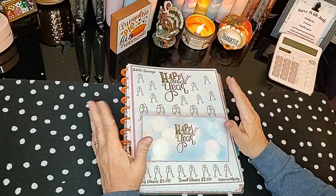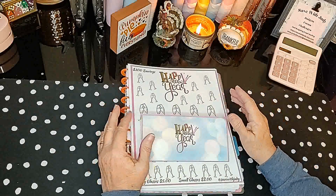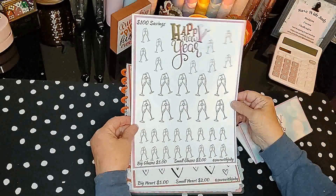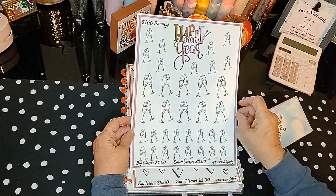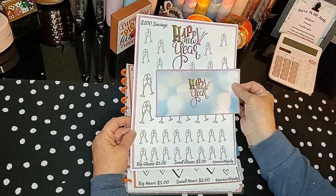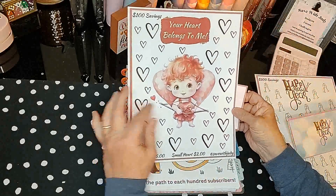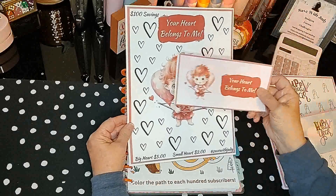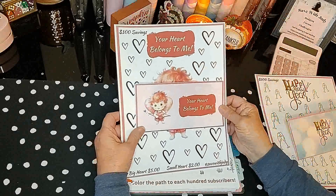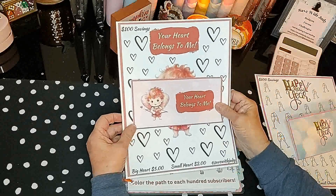I have some new items in my shop. I've done a couple of full-page challenges now. First, I have one for Happy New Year with champagne glasses — the bigger glasses are five dollars, the smaller glasses are two dollars, and it totals a hundred dollars in savings, and it comes with an envelope. The next one is new for Valentine's Day — it says 'Your Heart Belongs to Me' and I love this little cupid guy. The bigger hearts save five dollars, the smaller hearts are two dollars, coming to a hundred dollars in savings, and it also comes with an envelope. These are now in my Etsy shop.